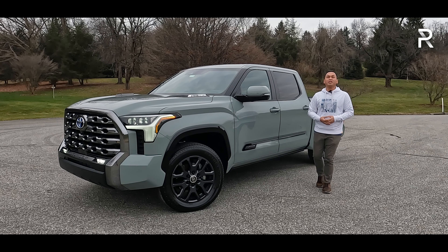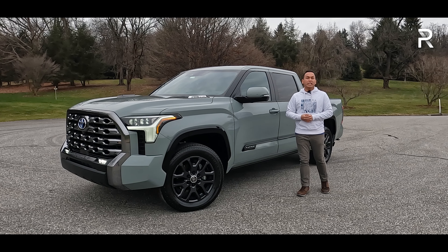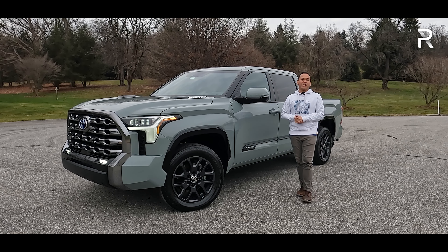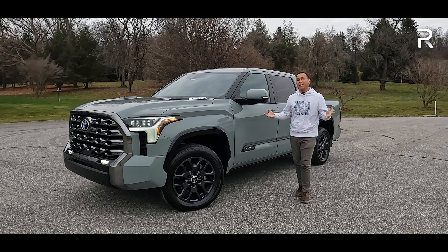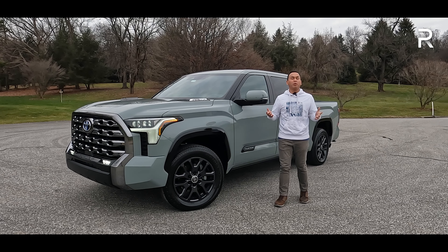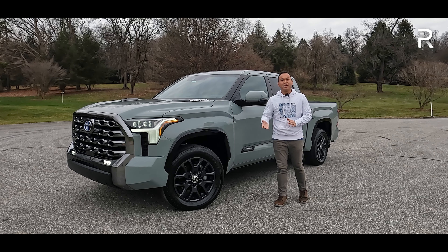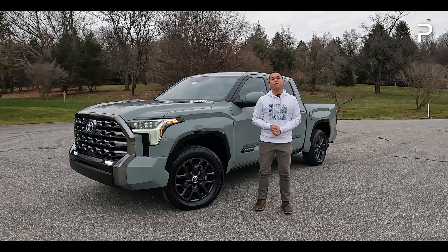This week, we are driving the latest version of the Tundra. This model is the 2024 Tundra Platinum, a trim level that I actually haven't had a chance to test out for a full week. It slots in between the Limited and the Capstone in terms of luxury. For those of you looking for a capable half-ton truck that doesn't have an American badge, how does the latest version of the Toyota Tundra stack up? Stay tuned to find out.